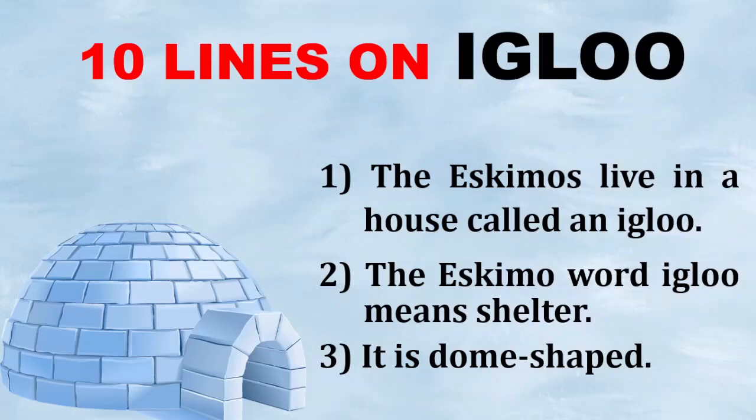Hi friends, welcome to my channel. This video is about igloo.